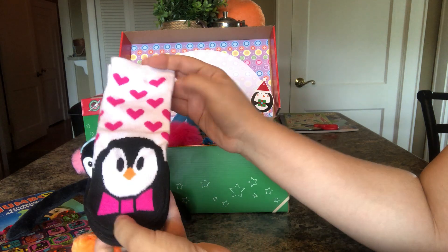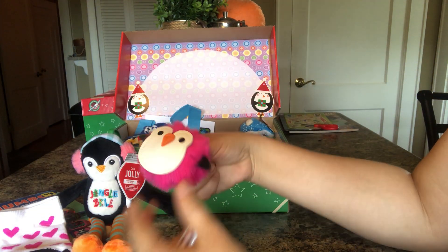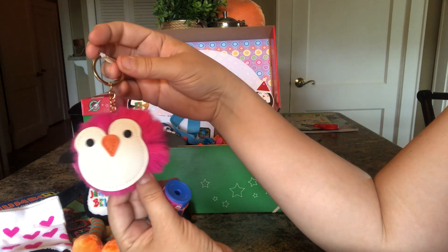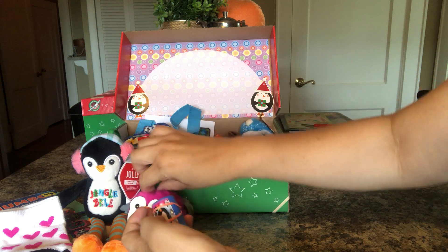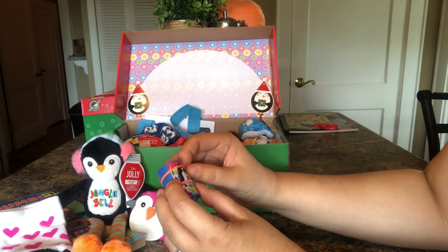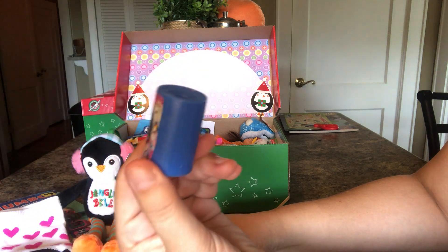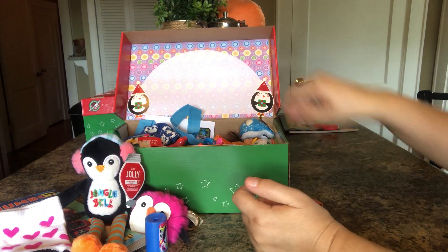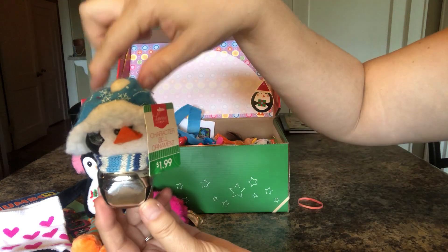She has a pair of penguin socks. She has this cute little penguin keychain. It's really soft and fluffy. She has a kaleidoscope. And I put a penguin sticker on it. She has a veil that is a penguin.